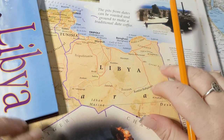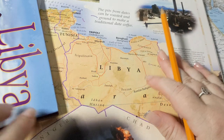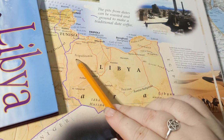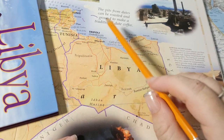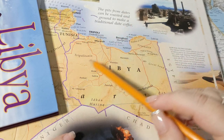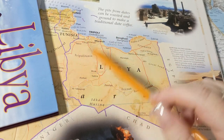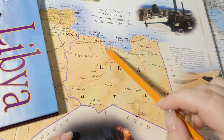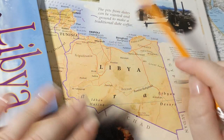In terms of geography, Libya has three traditional regions. The first will be Tripolitania, named after the capital city of Tripoli up here. Tripolitania was the breadbasket of Rome in ancient times — very, very fertile.